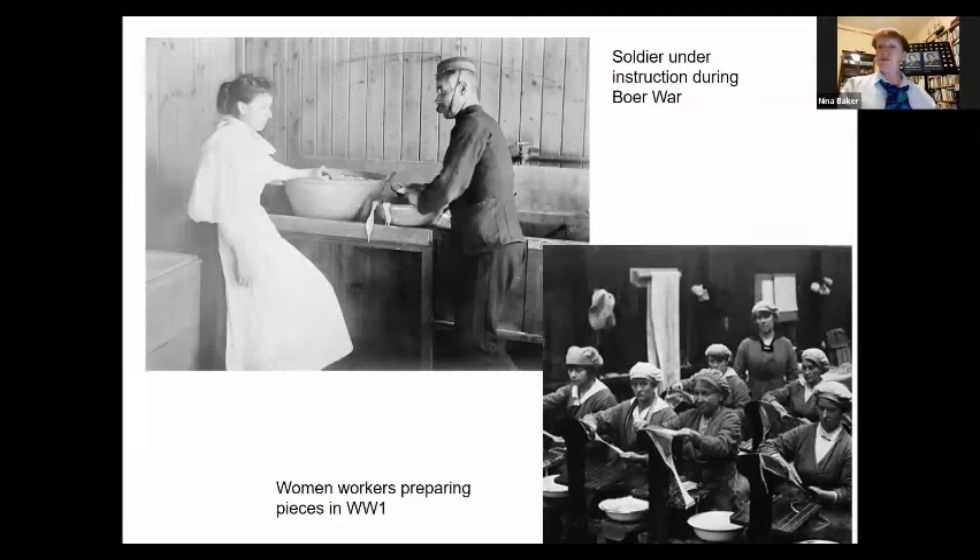This material continued to be used because it was very lightweight, but it was really awkward to make. You needed an awful lot of cows to make enough gold beater skin to stick together to make an airship gas bag. In the bottom right picture you can see women during the First World War preparing gold beater skin at the Short Brothers airship works. To give you an idea of scale, to make something the size of one of the Zeppelins you'd need something of the order of a quarter of a million cow guts, all carefully prepared and overlapped to make the gas envelope.